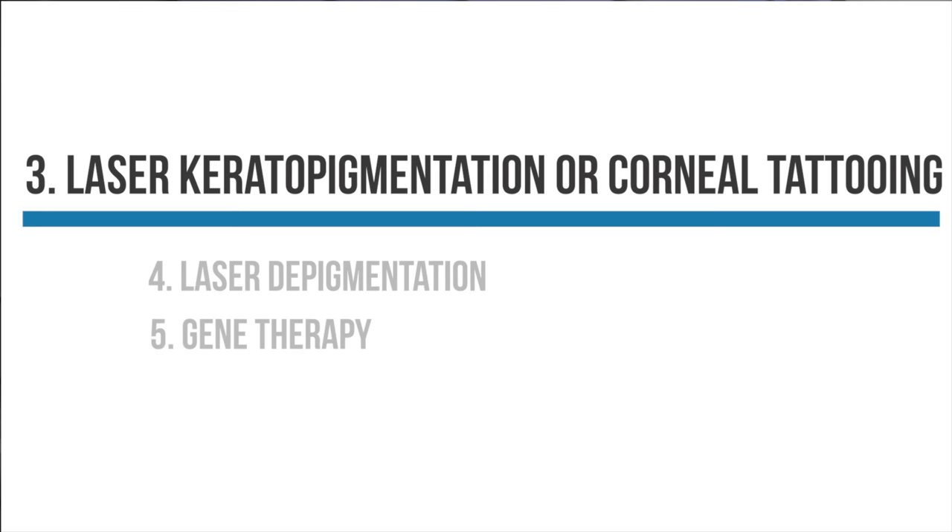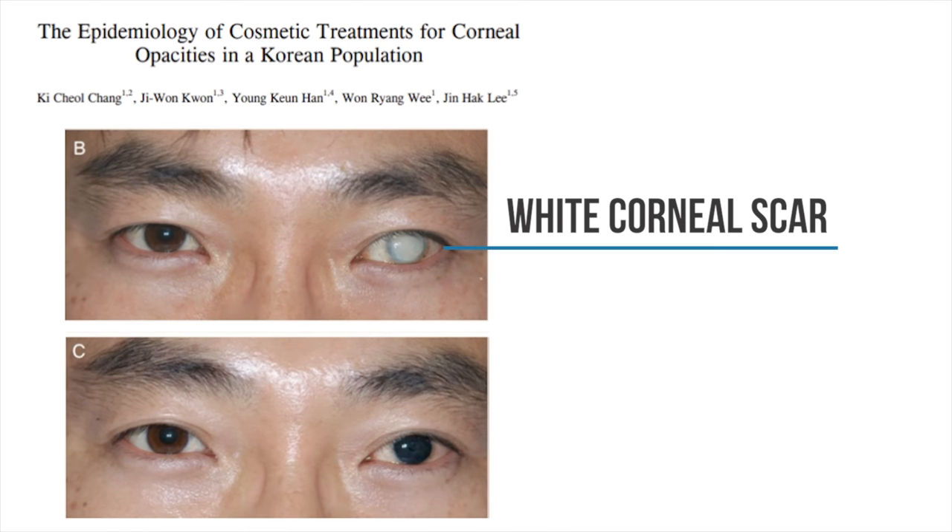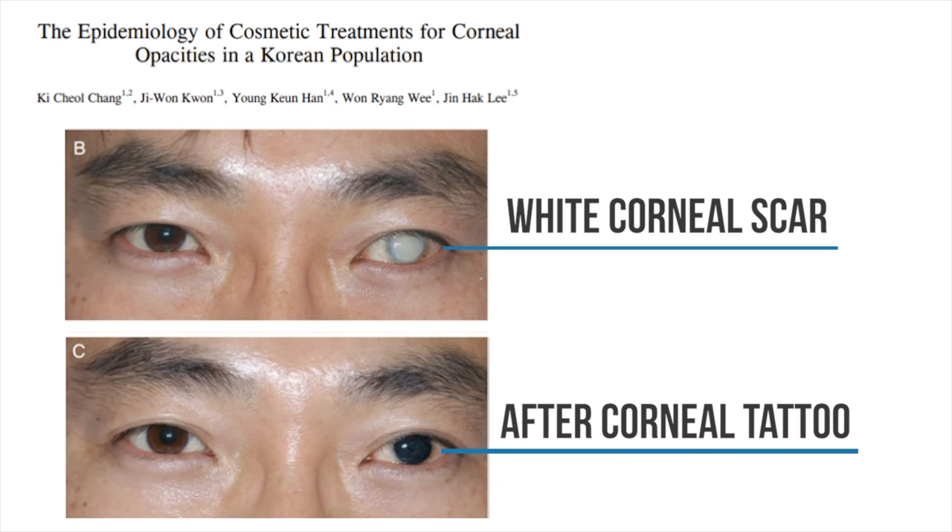Now we're going to discuss another technique called keratopigmentation, or corneal tattooing. Corneal tattooing has historically been used to help patients treat cloudy corneas — patients can have corneal scars or white corneas from previous trauma or infection, and some people are self-conscious about the appearance. Eye doctors can inject tattoo ink into the cornea to permanently change its color. It's also sometimes used for patients who have little holes in their iris from previous laser procedures or trauma causing significant glare, so doctors inject tattoo ink into the cornea to treat those glare symptoms. Now, going a step further, some eye surgeons are offering corneal tattooing as a cosmetic procedure to permanently change eye color.